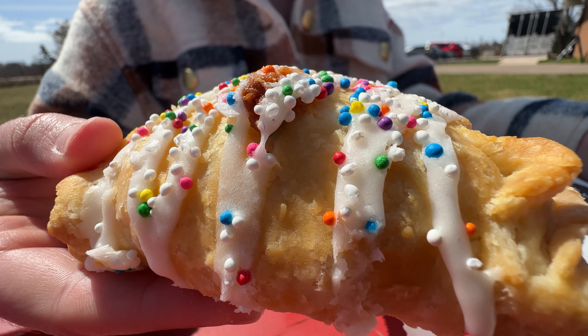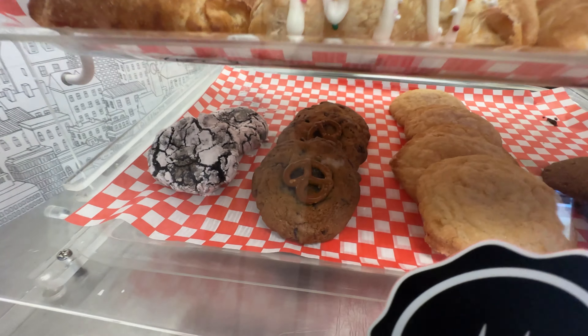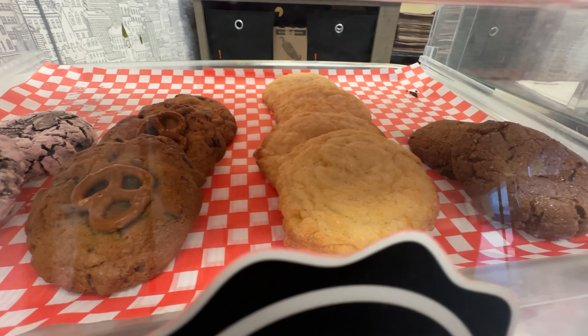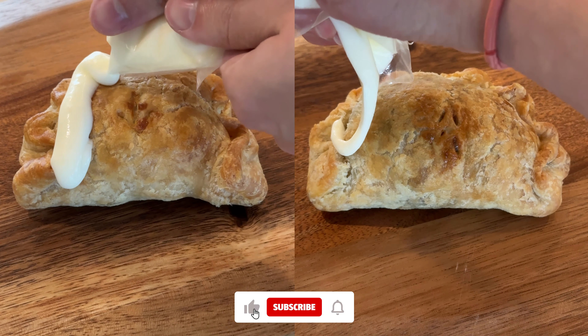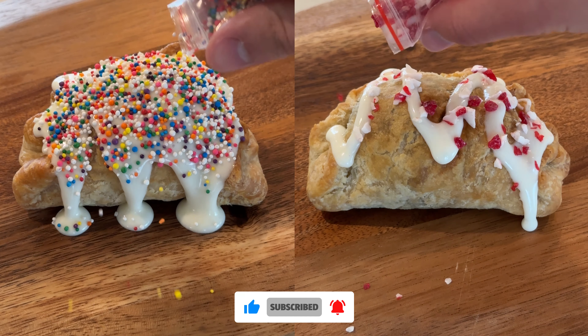Don't miss their limited time flavors such as scalloped potato and ham, which is filled with cow's cheese, baked scalloped potatoes, and slices of tender ham. If you're feeling creative, you can take home their frozen dessert hand pies and decorate them yourself.